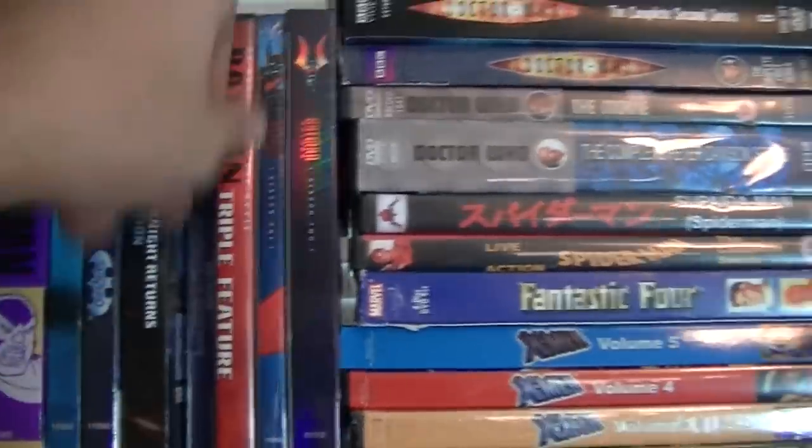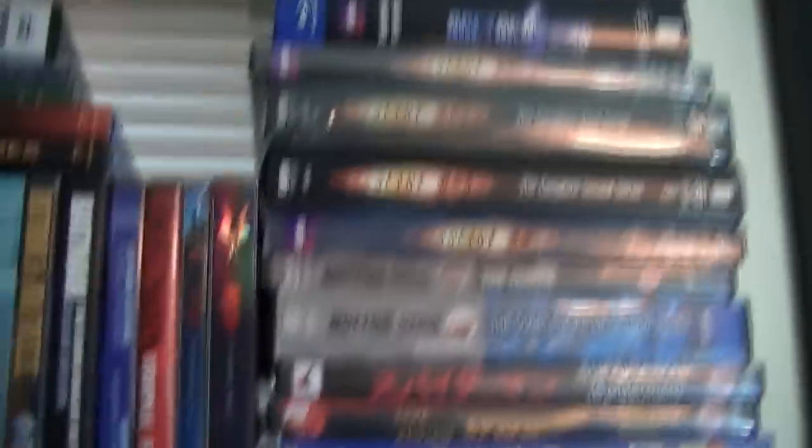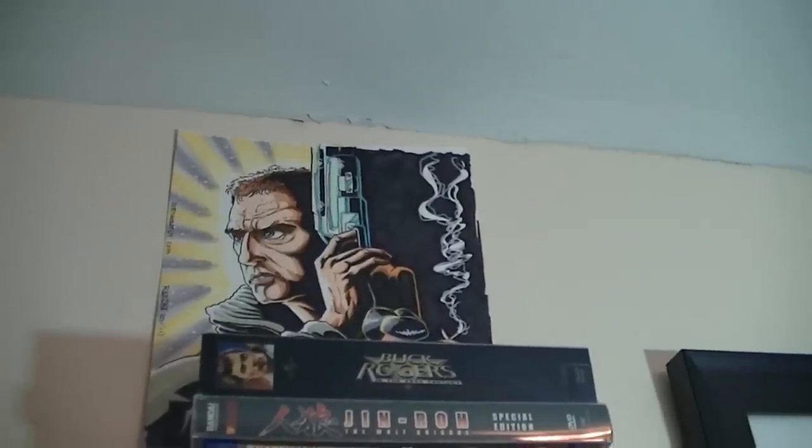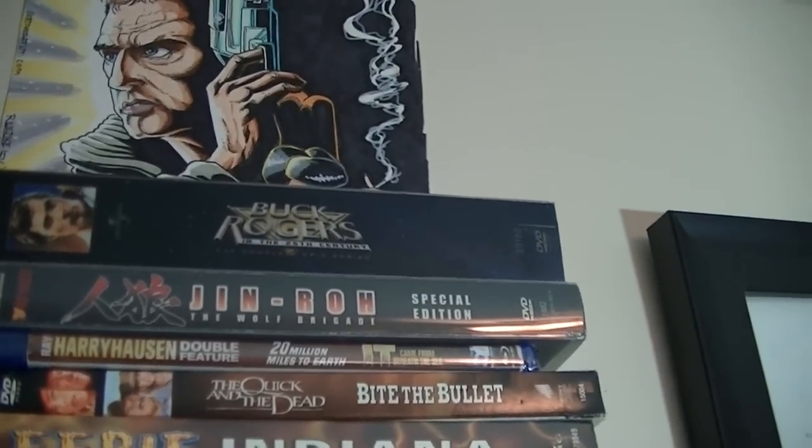Here I have the first two seasons of Batman Beyond. On the top, that's a drawing I got a couple of years back of Blade Runner. Buck Rogers, the complete series — this is the 1970s version.